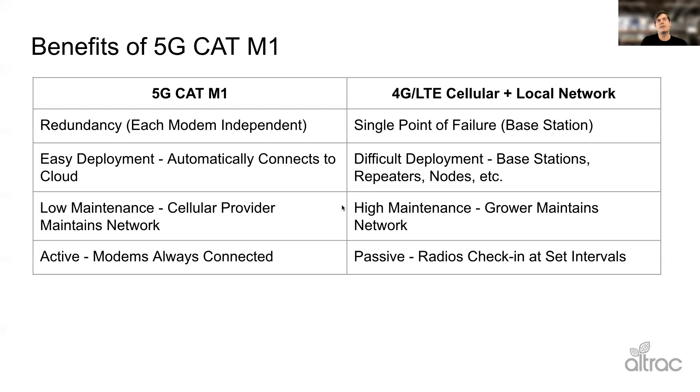The benefits you get out of this include a lot of redundancy. As opposed to having a central base station where if that goes down your whole network goes down, each individual device is connecting independently. So if one gets hit by a tractor, that doesn't affect the others. It's also very easy to deploy — it's just like your cell phone. If your phone dies, you plug it in and it automatically reconnects to the cloud through its cellular modem, and that's what these devices do. With radios and a base station you have to figure out where to put it, where to put the repeaters — it's very hard to troubleshoot whether it's the node, the repeater, or the base station.